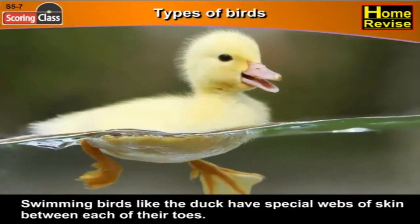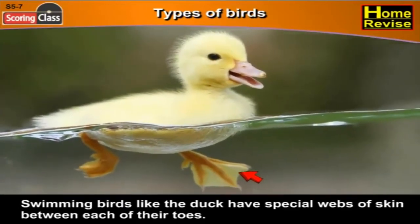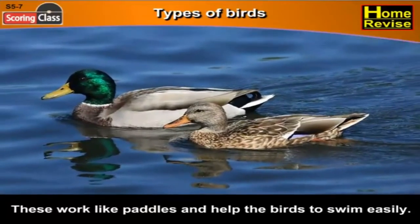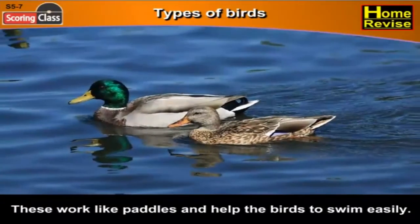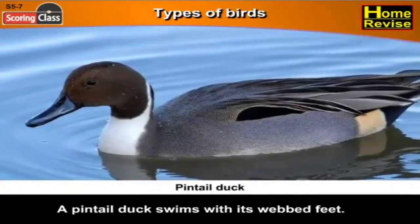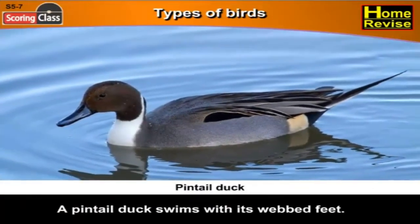Swimming birds like the duck have special webs of skin between each of their toes. These work like paddles and help the birds to swim easily. A pintail duck swims with its webbed feet.